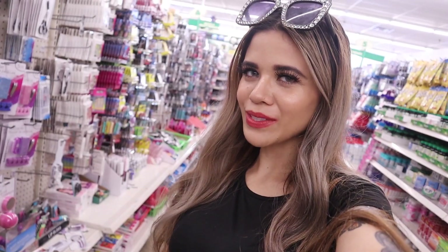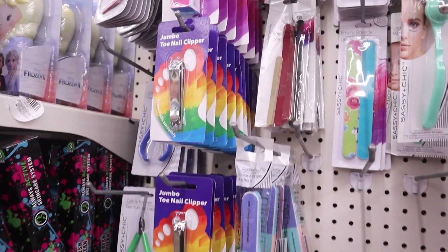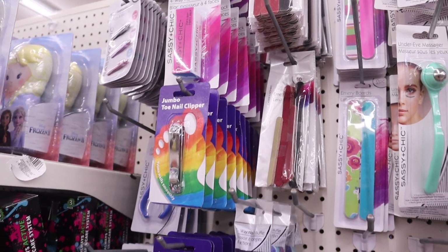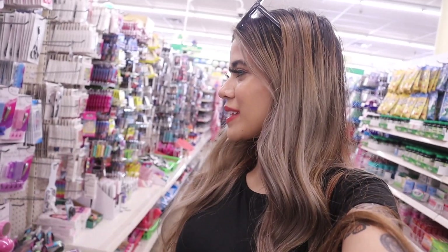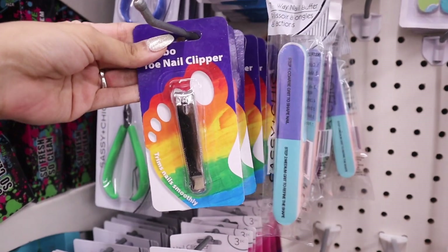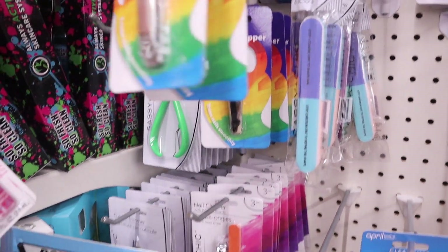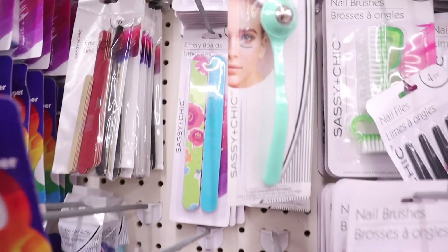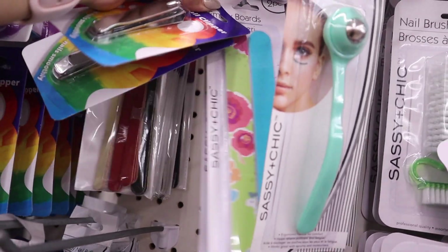I finally made it to the makeup section! I see a new jumbo toenail clipper — looks pretty interesting, so I'm getting one for me and one for you. I love finding interesting things for a dollar. I've never seen a jumbo toenail clipper before, so I'm very curious. If you're enjoying today's video, give it a big thumbs up! Here's a closer look at the jumbo toenail clipper.